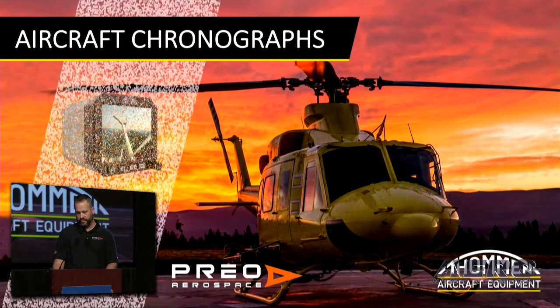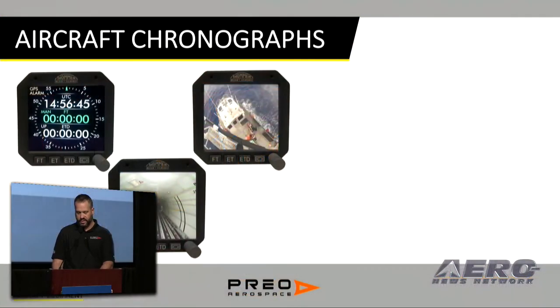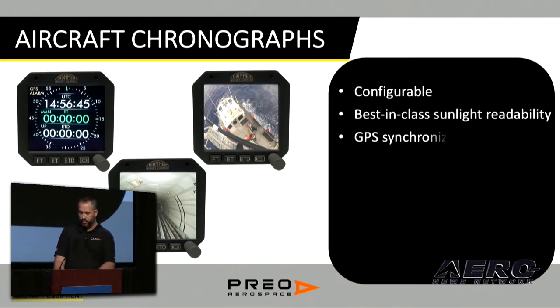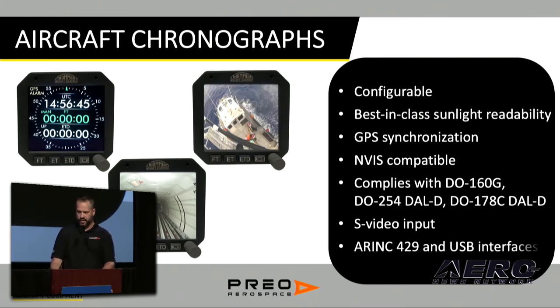The next product I want to introduce is the Stratotimer Aircraft Chronograph. This fully customizable display is the preferred choice for upgrading older panel mount chronograph units while adding features and functionality. The Stratotimer is not only a highly precise timing source — it also functions as a panel mount video display, giving the pilot convenient access to any cameras on board the aircraft, such as a crew access door camera or a hoist camera. This rugged solution can also provide maintenance data tracking, optimizing aircraft operations and maximizing component life.